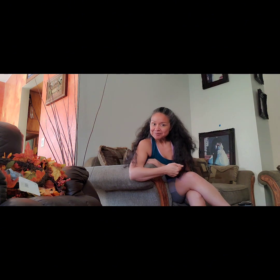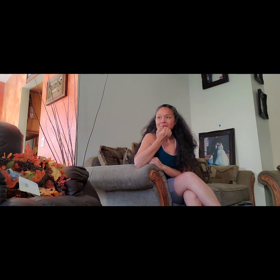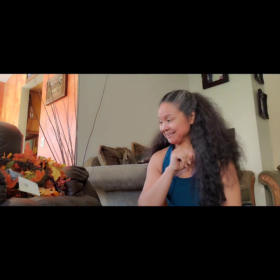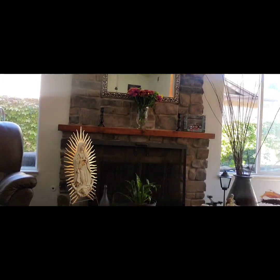Hello everybody, welcome! I'm going to be decorating my chimney with things I bought at the store yesterday. I went to Michael's — I showed you a little bit at the beginning of this video. I'm gonna decorate that area there because there's nothing there, so I'm gonna make it fall and keep it through Halloween and Thanksgiving.